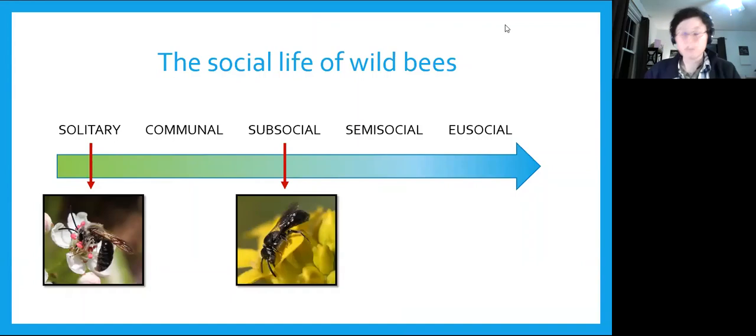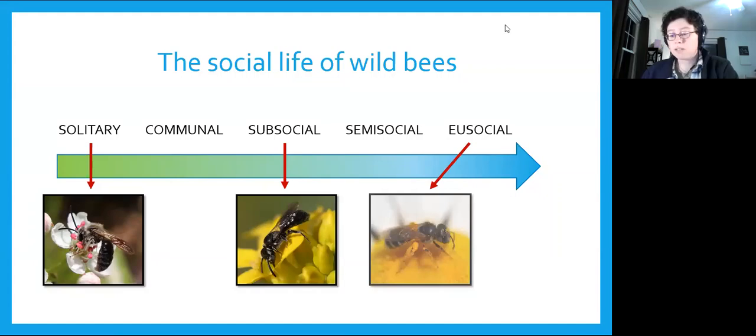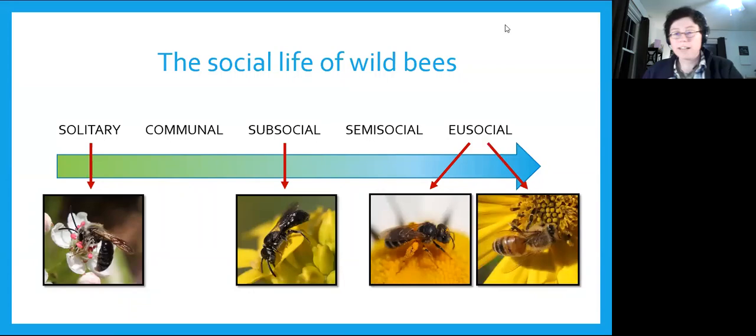Truly social bees include bumblebees and many sweat bees, but even they don't live like honeybees do. These primitively eusocial bees have colonies that are small, short-lived, and with a less rigid hierarchy. That vision of advanced eusociality — with honeycombs shaped like little hexagons — is really just honeybees in our part of the world. And honeybees aren't native to this continent, so none of our native bees make honeycomb. They're out there by themselves, overlooked by most people, just doing the best they can to ensure the next generation.